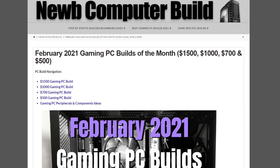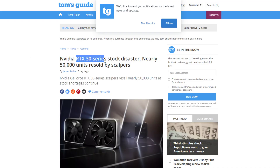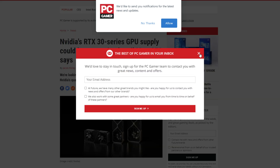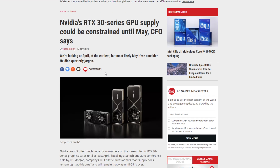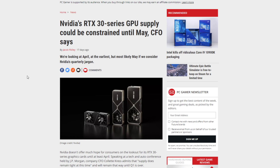GPU shortages, as anyone who's building right now knows, are still a little bit of an issue. Sites are reporting RTX 30 series stock disasters — nearly 50,000 units resold by scalpers — and NVIDIA's RTX 30 series GPU supply could be constrained until May, according to their CFO.